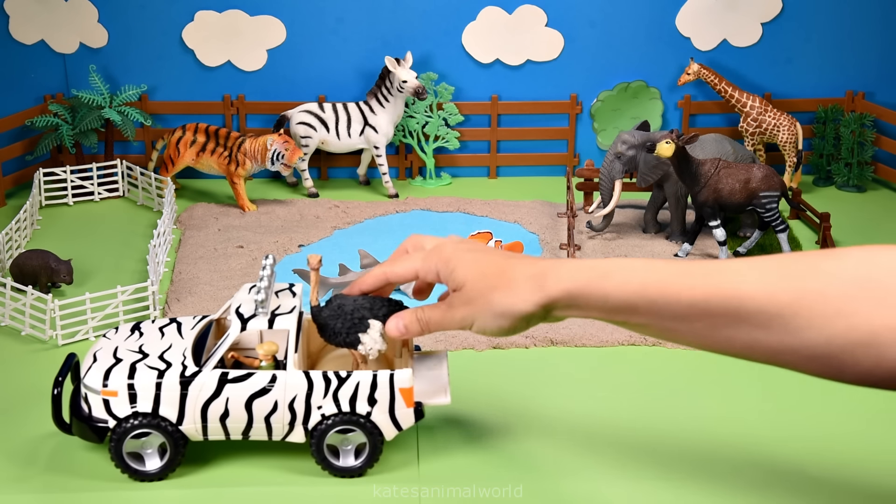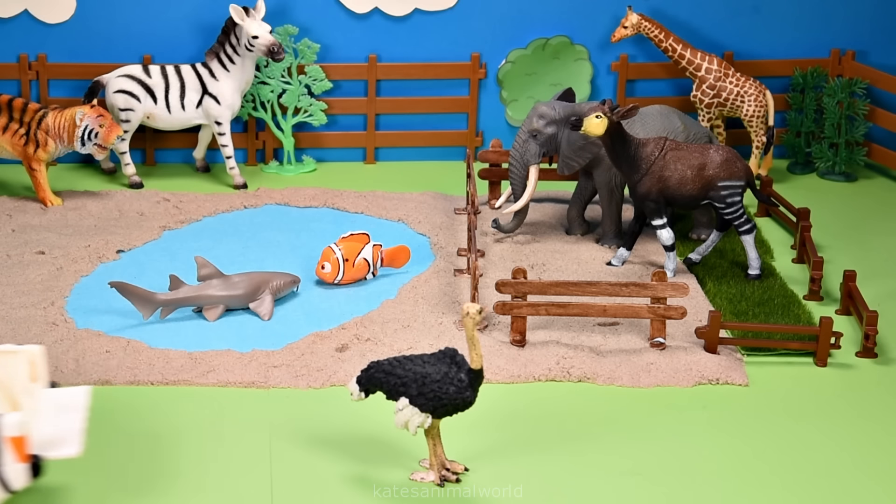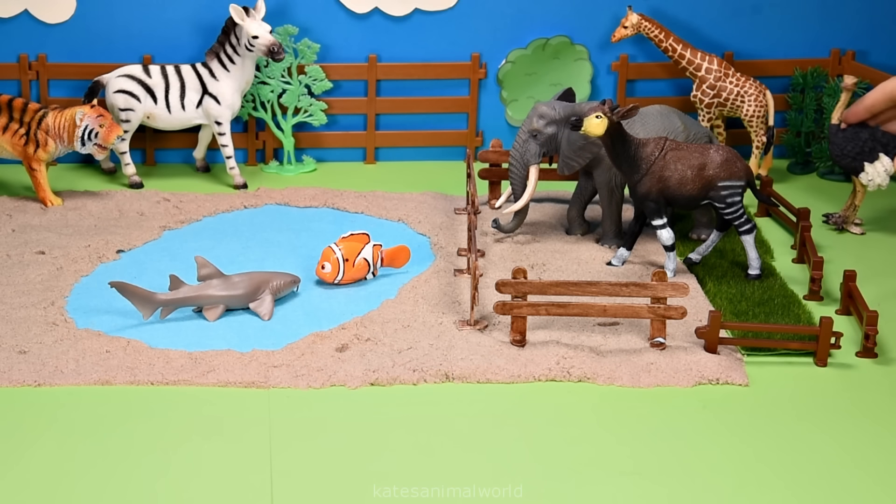The car's here. Who's that in the back? It's an ostrich. Ostriches live in Africa and they can run up to 70 kilometers per hour.